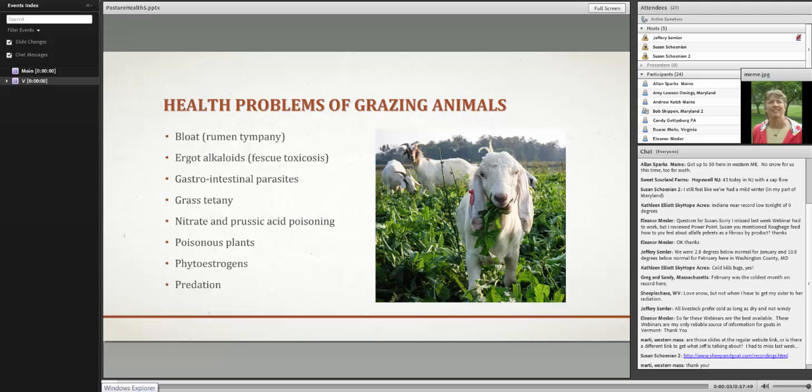I'm going to be talking about the health problems of grazing animals. These are the specific conditions or diseases I'll cover — not all inclusive, but when I think of pasture and what issues I might encounter with livestock on pasture, these are the ones that come to mind. I'll try to identify the pictures as we go through. I'll look at these disease conditions in alphabetical order.